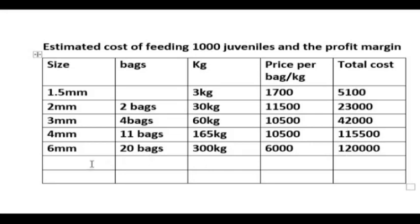The last feed size is 9 mm. They will take 30 bags of this, which is a total of 450 kg. Their eating population grows over time, and the cost per bag is 5,500 naira, giving a total of 165,000 naira.